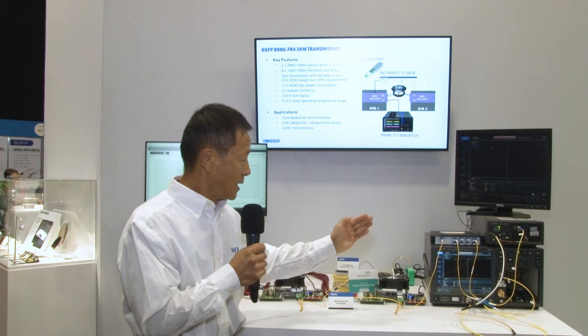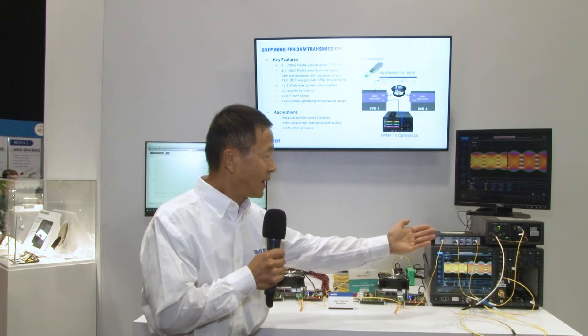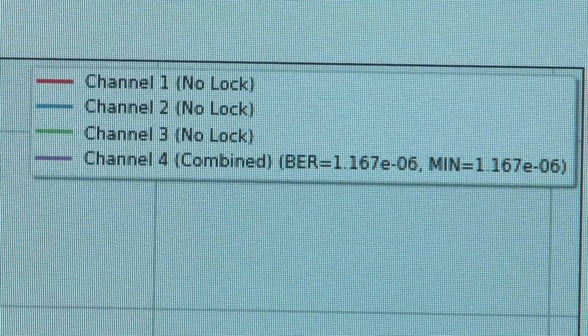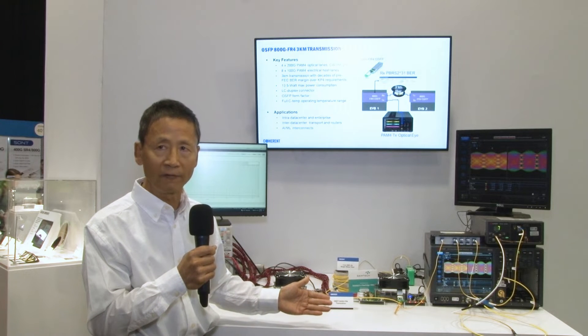The optical signal is converted into electrical signal and clock recovered by this module, providing a BER measurement of 1E-6. This shows two decades of better performance than the KP4 FEC requirement.